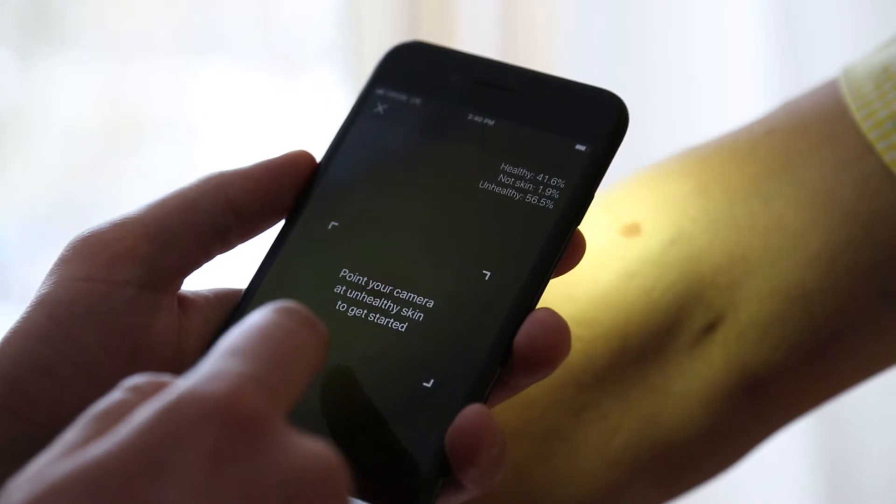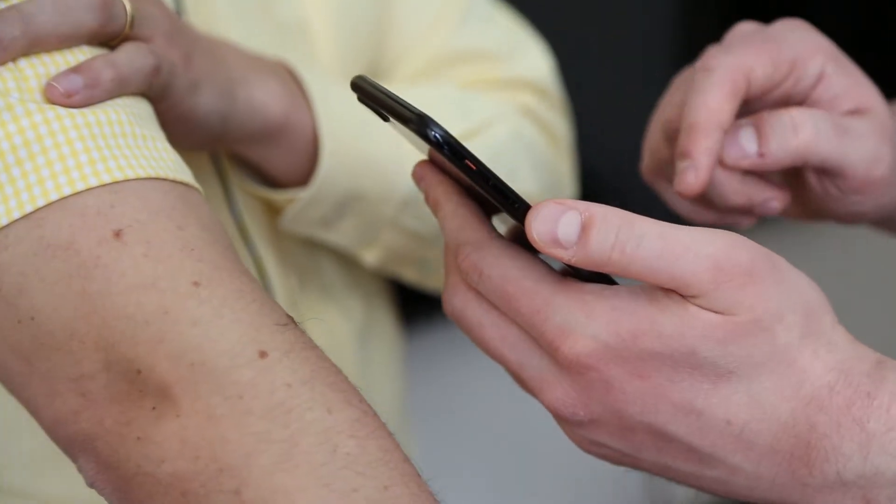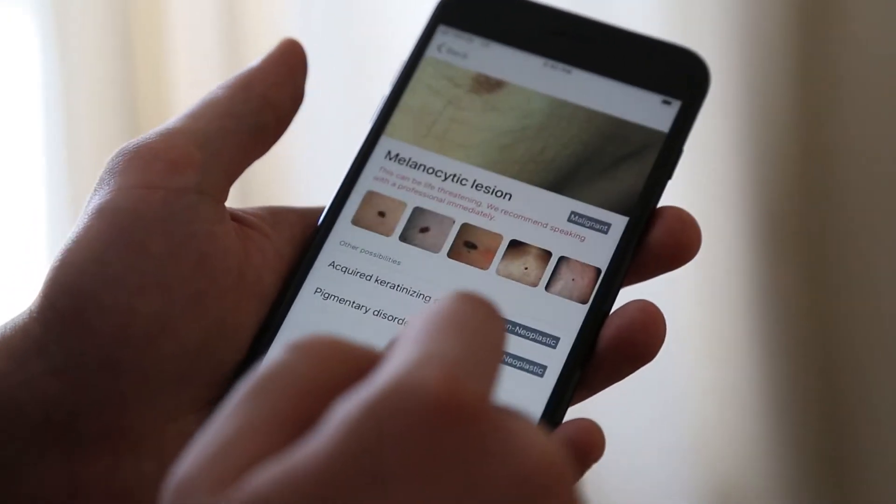Today we have a symptom checker that can support 600 different conditions, and a visual classification system which supports 1,500 different conditions, which are organized currently into about 37 top-level categories.